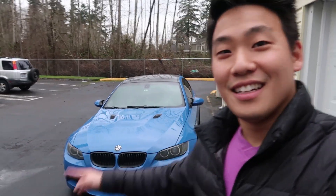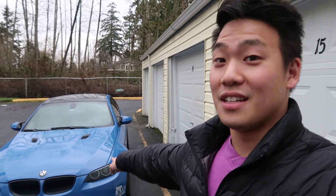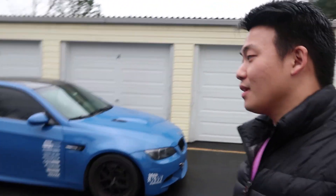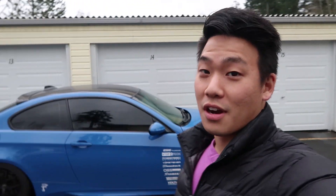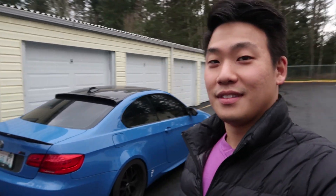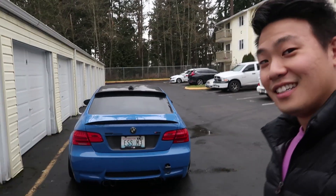It's an E92 M3 and it's painted Santorini Blue - not a vinyl wrap, that is authentic Santorini Blue. Some of you might recognize this car. Like I said, my friend owned it and he was selling it. Tell me that's not sick.